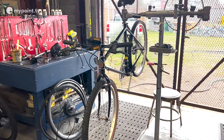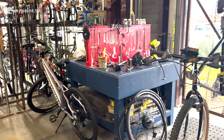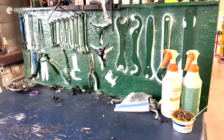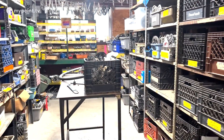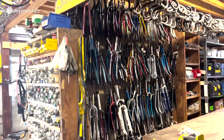We provide 12 workstations with basic tool sets, some specialty tools, and advice. We also offer an inventory of used parts that we've salvaged from donated bikes.